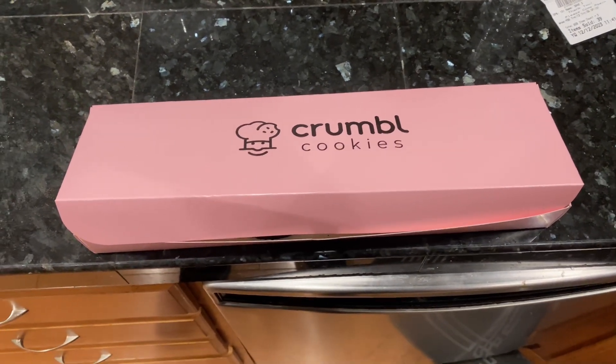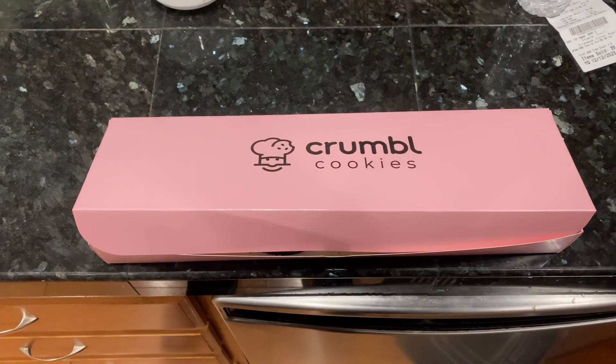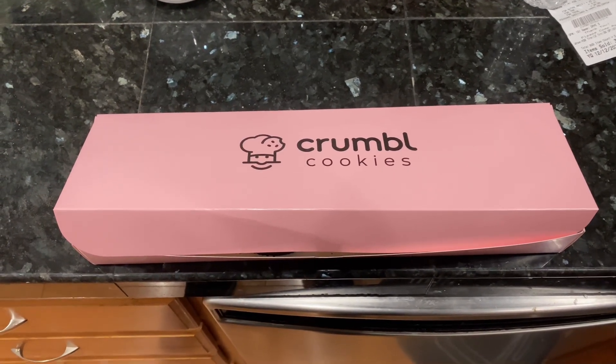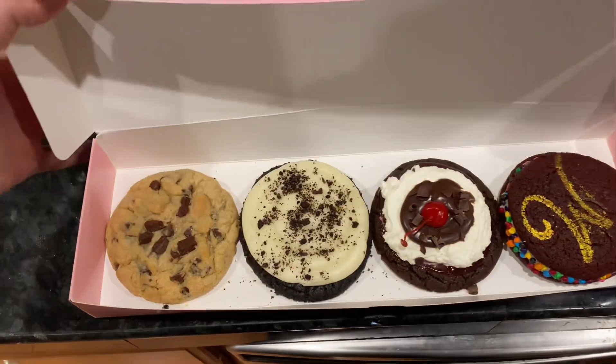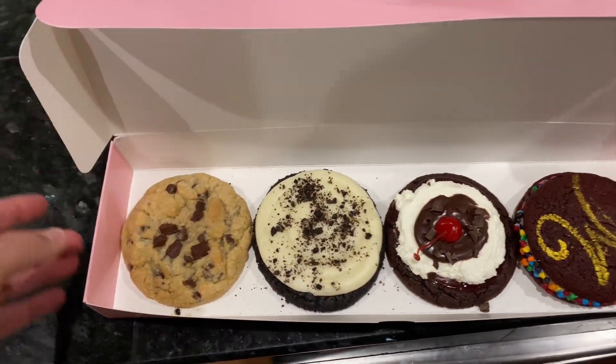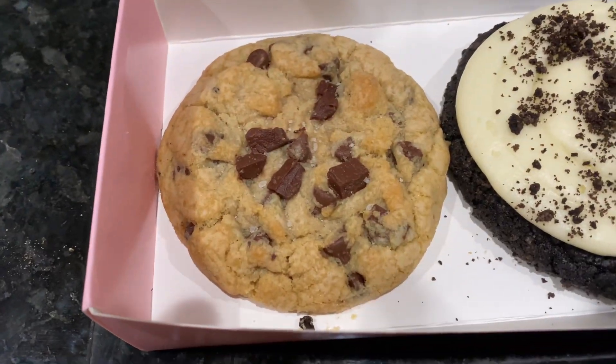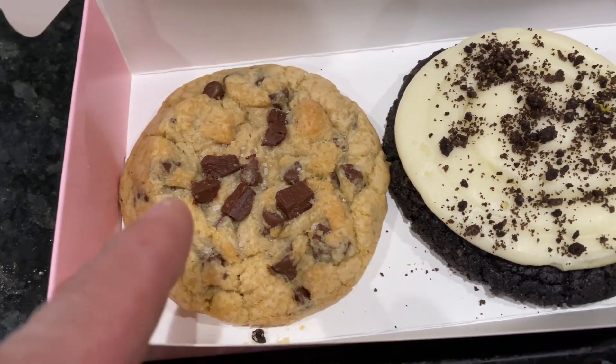What's up you guys, welcome back to the channel, thanks for tuning in. Today we are going to unbox Crumbl Cookies weekly flavors — hope you're ready. So we have semi-sweet chocolate chip; they do put some sea salt on here.